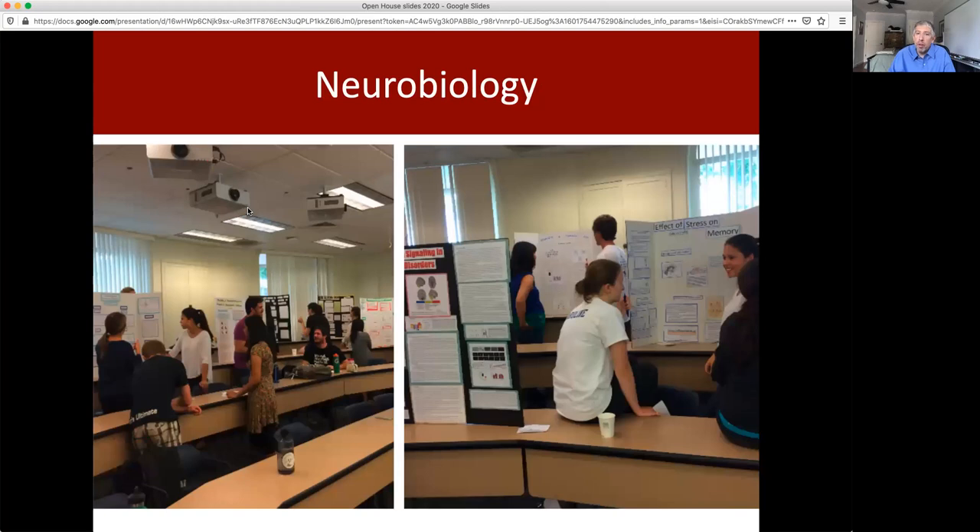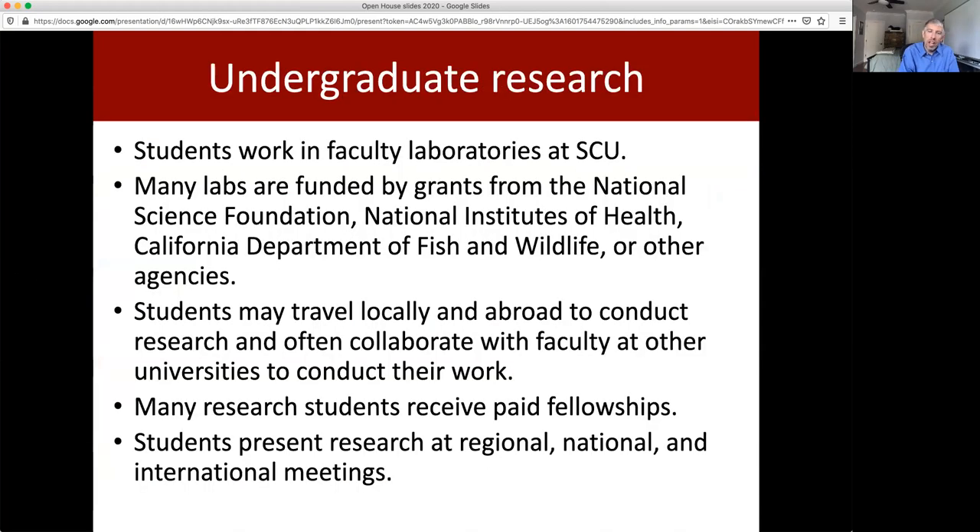Here is our upper division neurobiology class, where students are presenting the research that they did in the lab component that quarter in a poster session. And that lets me touch on undergraduate research, which is one of the real features of the Biology Department at Santa Clara University.